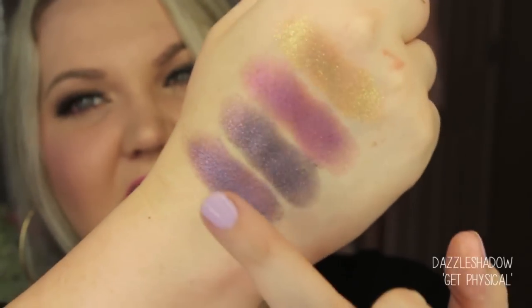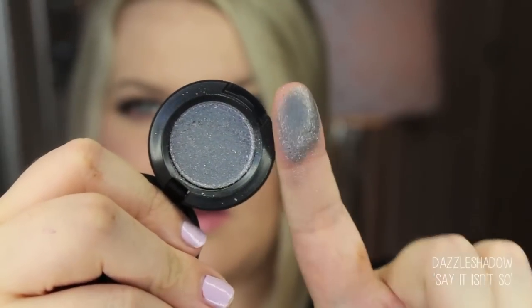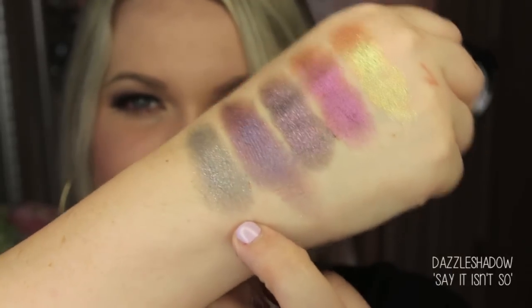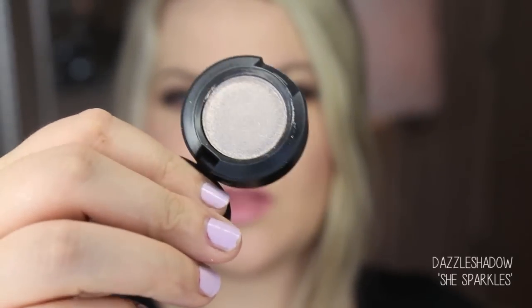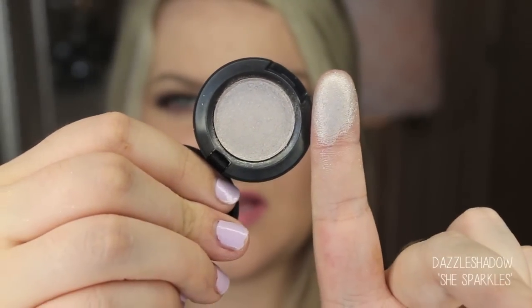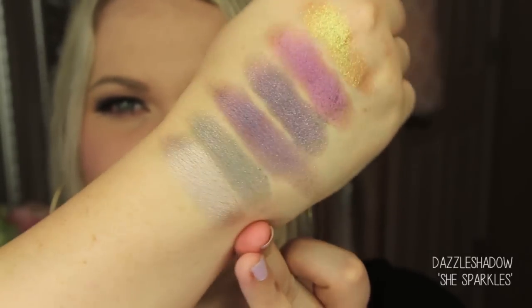This shade is called Say It Isn't So — it's a little bit less glittery than the rest, but still so pretty. It's like a taupe with multi-dimensional glitter. The next one is called She Sparkles — it's like a silver with light pink glitter, with multi-dimensional glitter that's mainly pink. It's almost like a light silvery taupe with pink glitter.